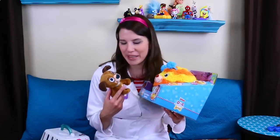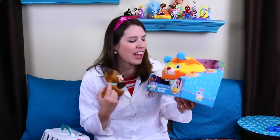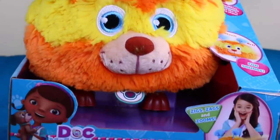Hey everyone, I'm Dr. Sandra McStuffins and today I am a pet vet here with our cute little puppy Findo and also our new pet right here, Squibbles. Today we're going to do a check up because I don't know what Squibbles is.